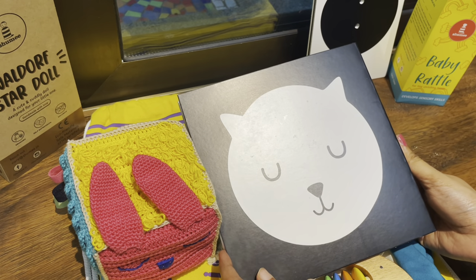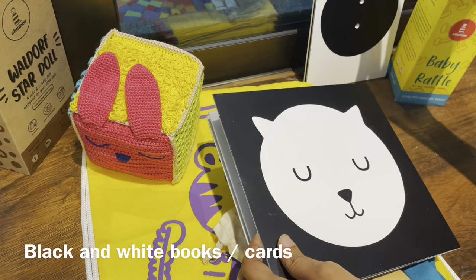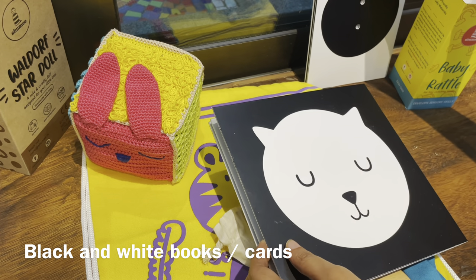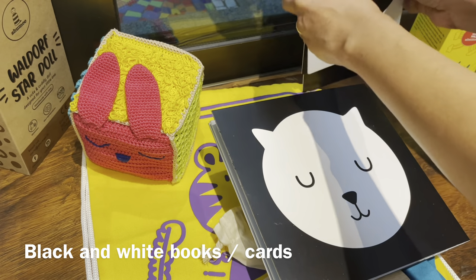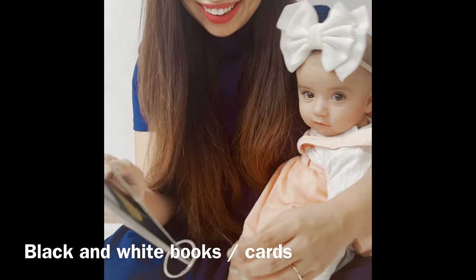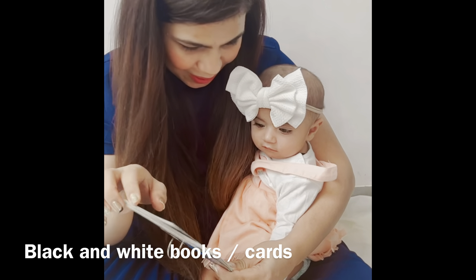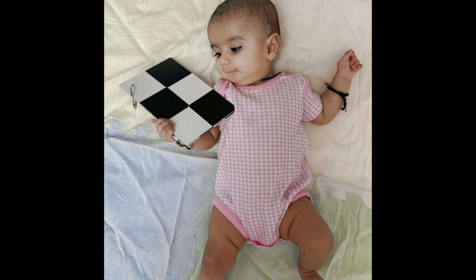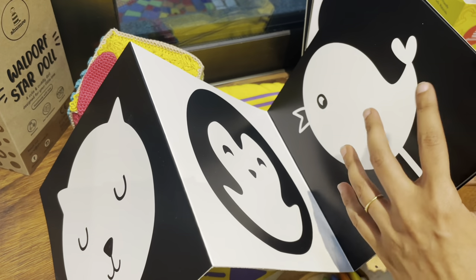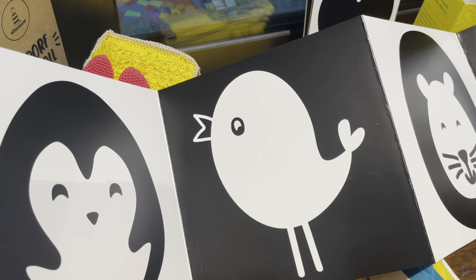Lastly, you can include something like this — a black and white flip book. You can also have flash cards like these. The reason I say black and white is because babies, especially newborns, can only see in black and white — and no wonder why they love gazing into our eyes! A black and white flip book is a great way to stimulate your child's visual senses.